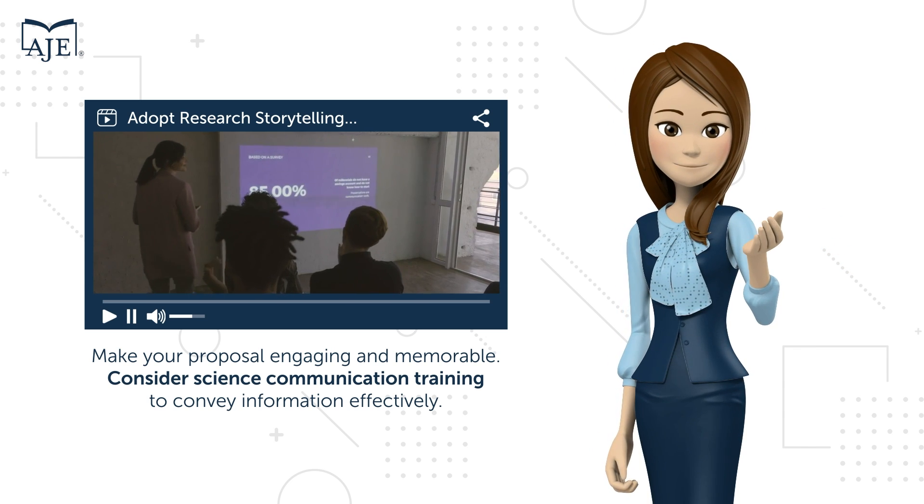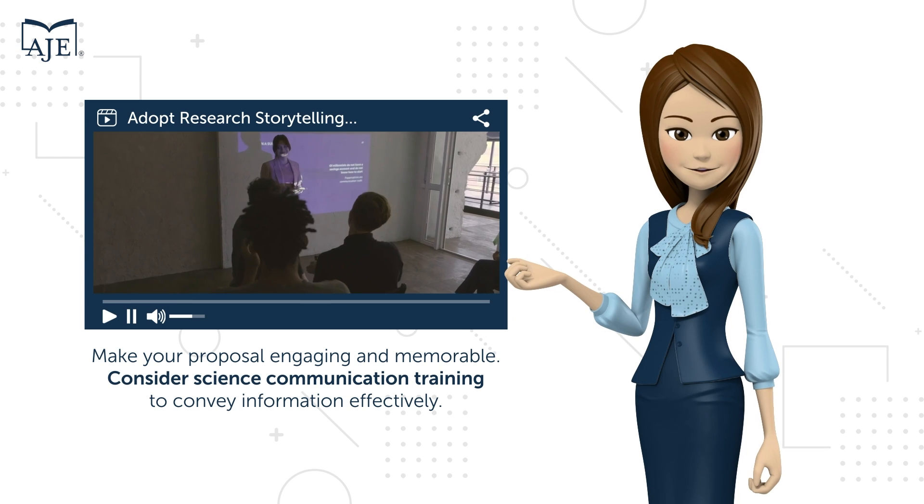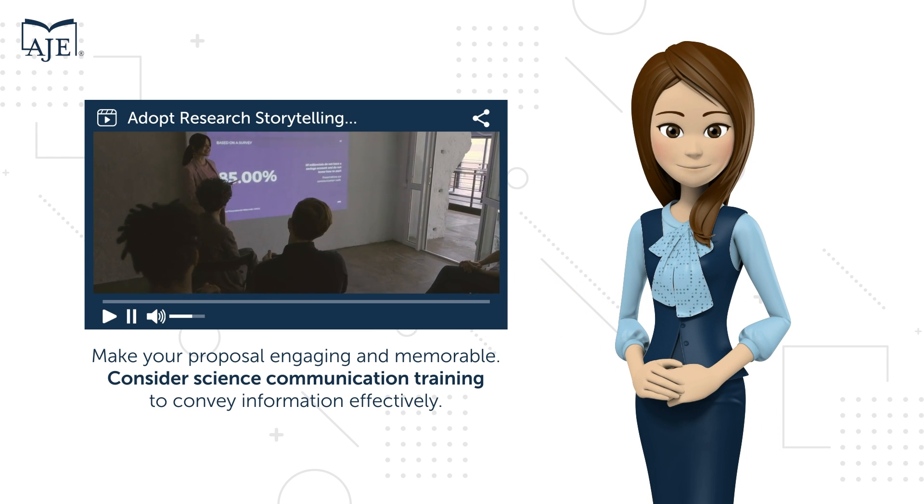Make your proposal engaging and memorable. Consider science communication training and use tools like MessageBox to convey information effectively.